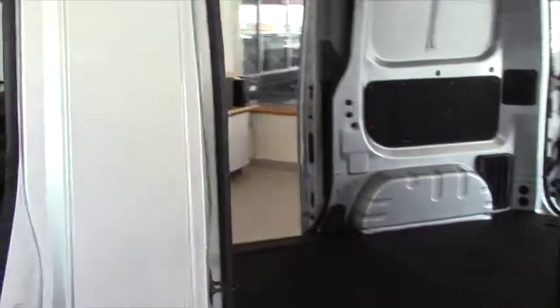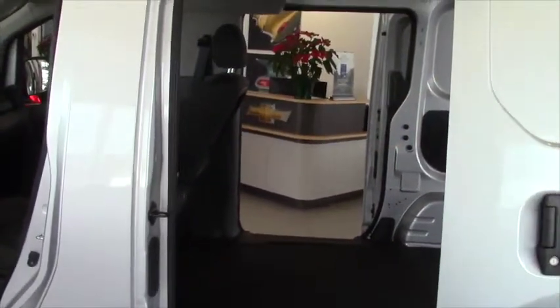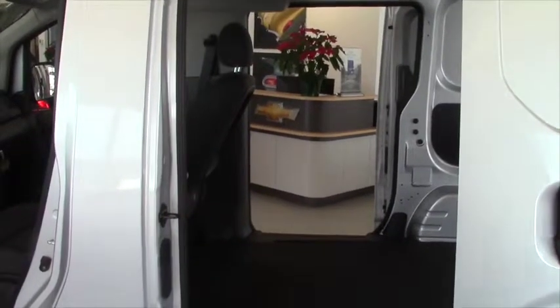Doors on both sides. The front seat actually folds completely flat so you can use it as like a desktop, and I'll show you that in a second.